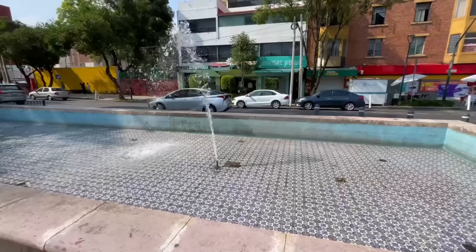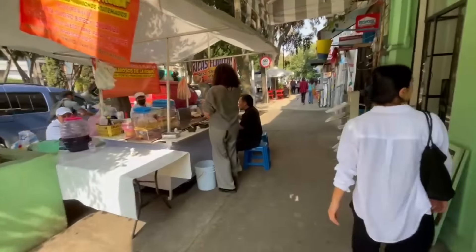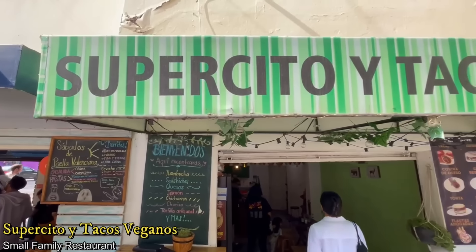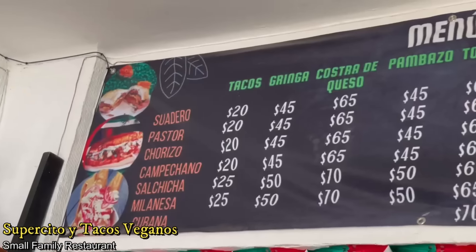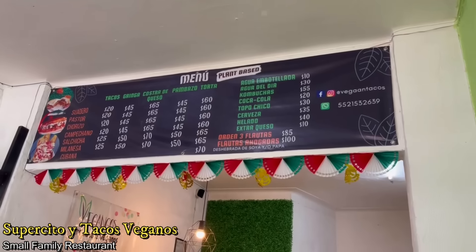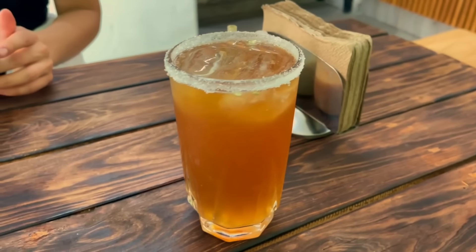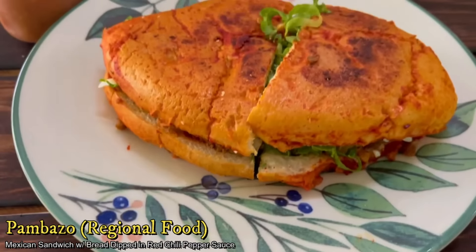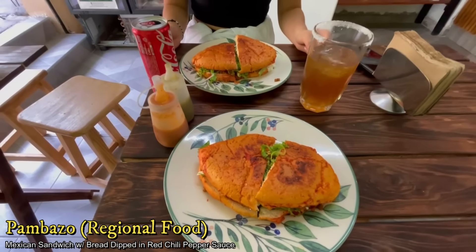Our first impressions of Mexico City are great — we love the energy, the walkability, and seeing people and little businesses all over the place. Of course we need to see if it passes the food check. So we're getting our first meal at Supercito y Tacos Veganos, which is like a little supermarket that also serves really delicious local Mexican food in a really nice setting, including beer of course, and pambazo — a regional food which is a sandwich with red pepper sauce on the outside of the bread.